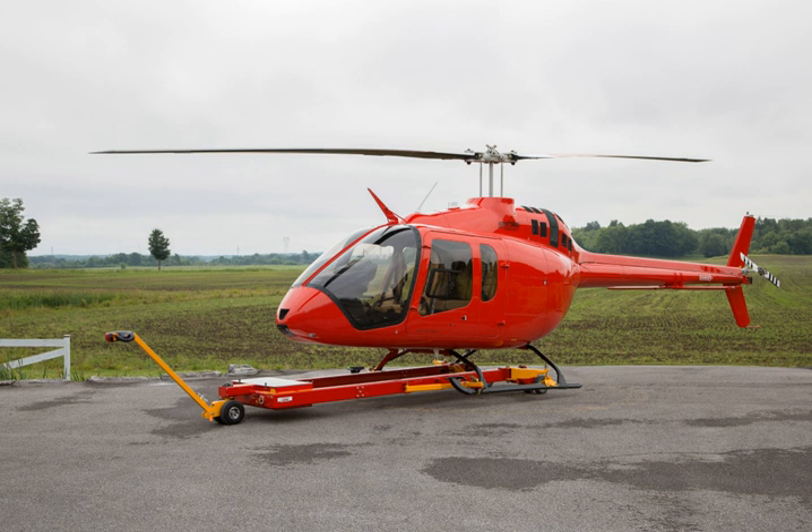In August 2015, Bell had 350 letters of intent. Certification by Transport Canada was awarded on December 21, 2016. The first customer aircraft was delivered on March 7, 2017 to a private operator in Arizona, United States. The 505 was Federal Aviation Administration certified in June 2017. Bell delivered the 100th 505 Jet Ranger X in June 2018.